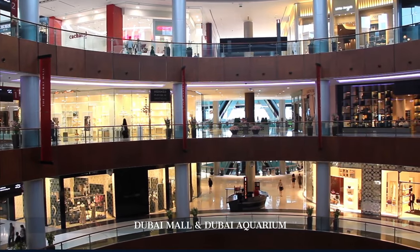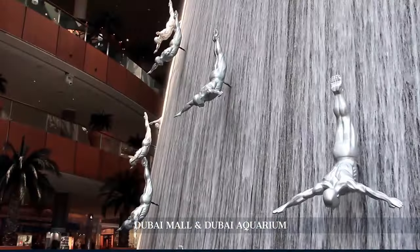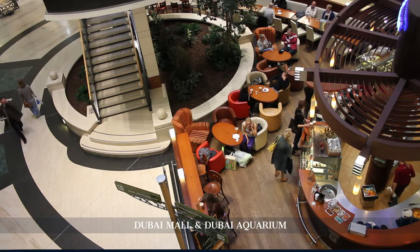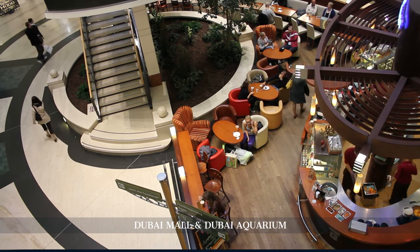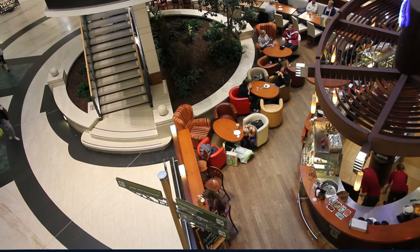Art enthusiasts can appreciate the displays at the Dubai Mall's art zone, which showcases works from local and international artists. And when it comes to dining, the choices are as diverse as the global brands it houses, ranging from gourmet restaurants to popular fast food joints.